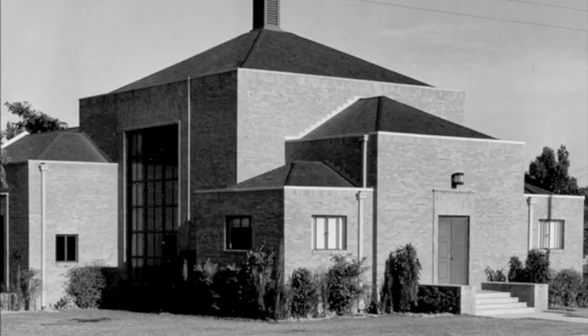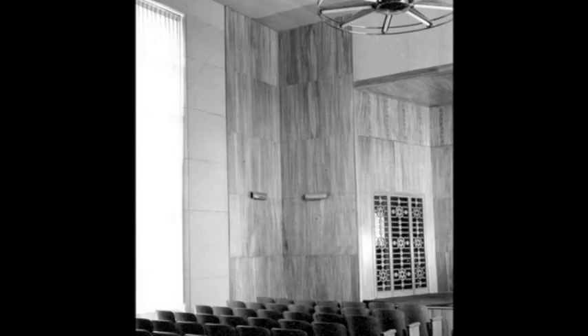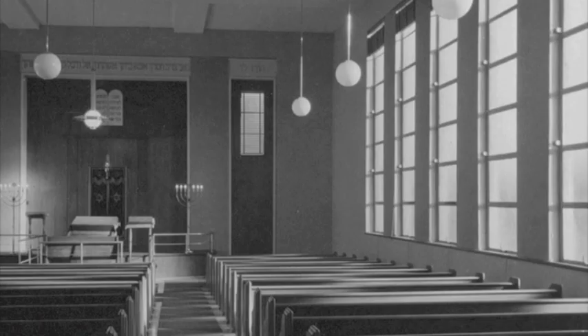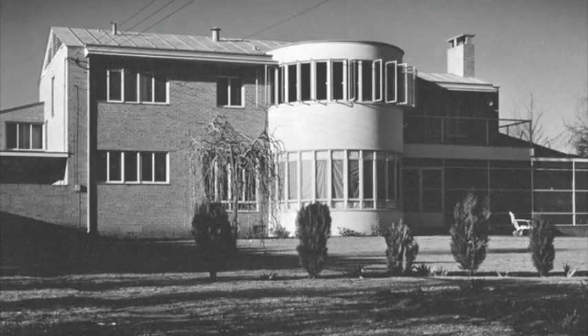Meyer was developing a following, particularly among leaders of the city's Jewish community. In the years leading up to World War II, he designed synagogues in Tyler and for the congregation of Teferit Israel in Dallas. During the same period, he designed more than a dozen homes, most of them incorporating modern themes brand new to the area.